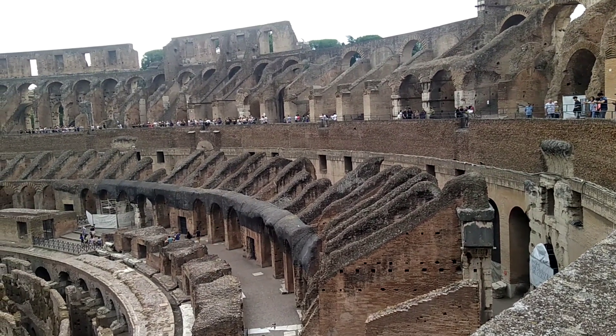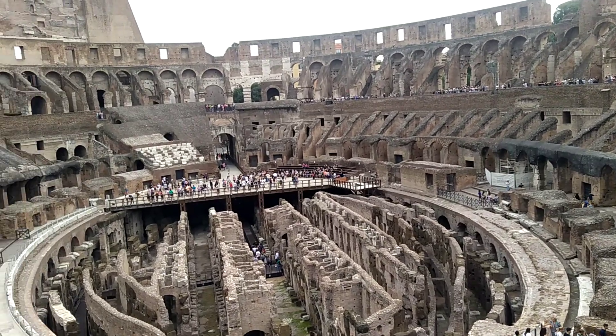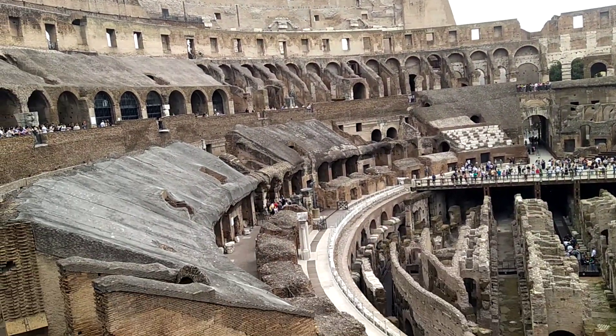The trap doors that were recreated a few years ago, those steps over here, over there, on the opposite side — you can see they're 10 feet above the stage level.